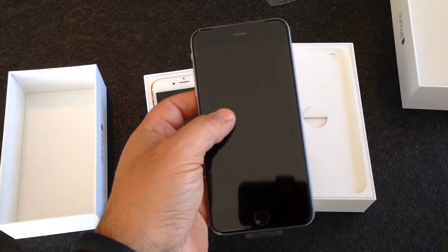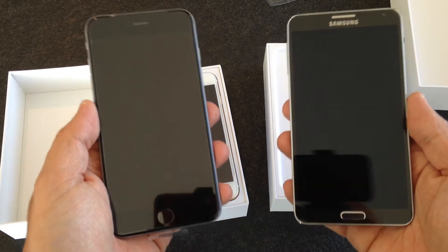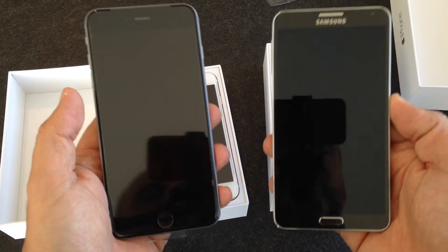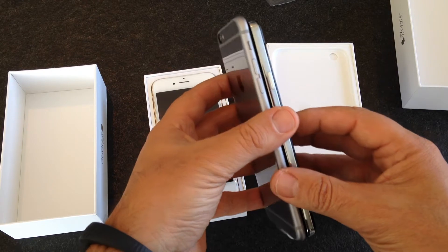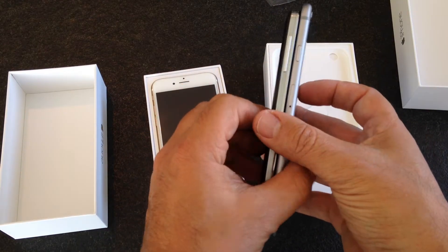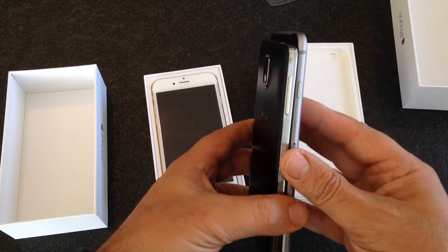Let's compare it to the Note 3 — that was my previous phone. I was an Apple addict and last year I moved to Android. I had the Sony Xperia Z1, Xperia Z2, the Galaxy S5, and the Galaxy Note, and I've decided to go back to Apple because this is what I like.